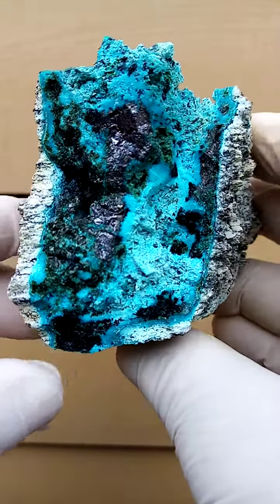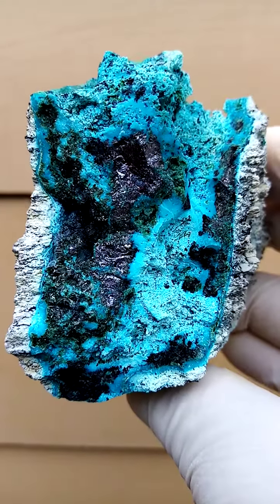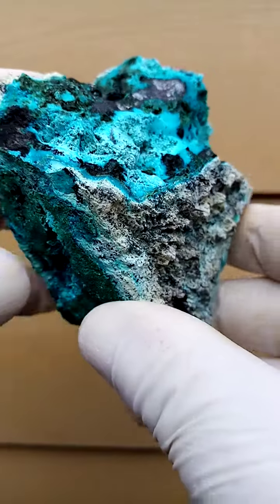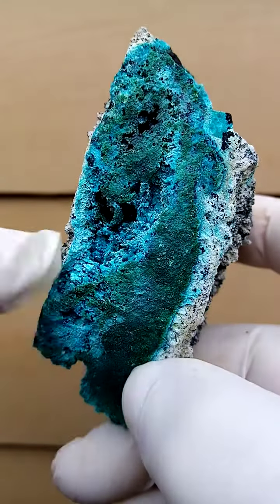From most likely the deposits of Tenkef and Garumu, we have a pretty solid matrix of chrysocolla interlaced with some malachite. You can see some malachite on this side.